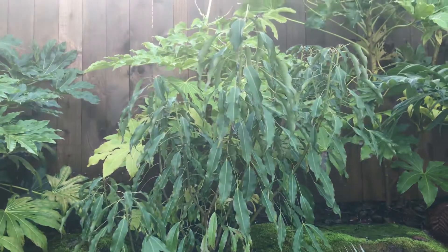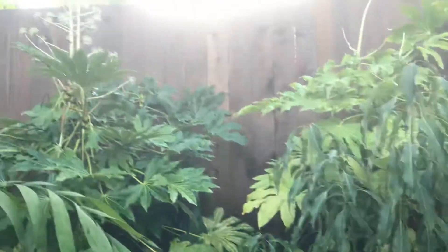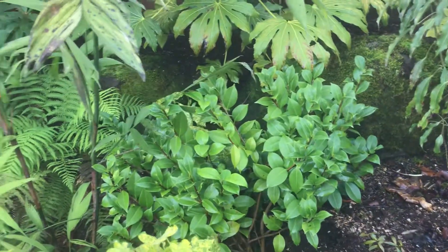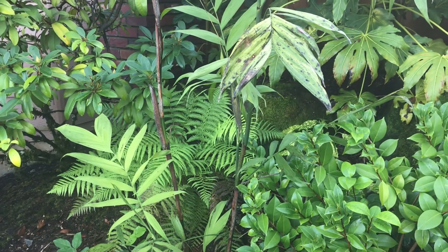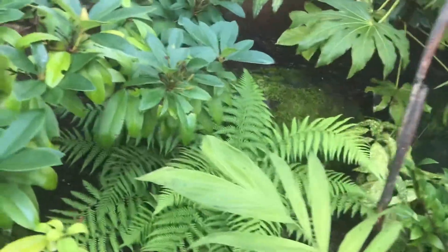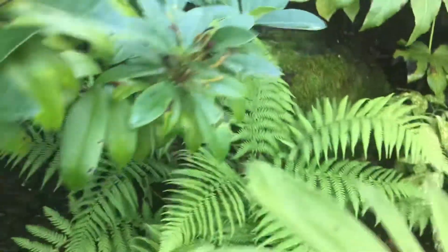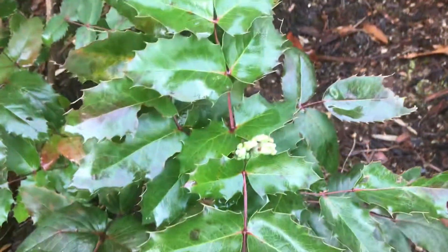This is Nothopanax davidii, I believe. Some more fatsia, which are just there to kind of hide the fence. And back in there is a Tasmanian tree fern — I've never protected it and it's grown quite a bit. I almost feel like maybe there's two of them in there. Oregon grape is starting to flower.